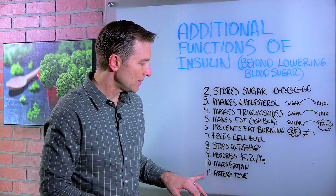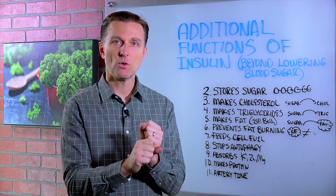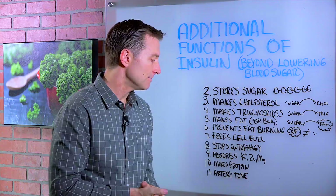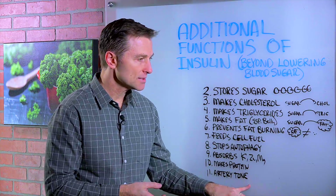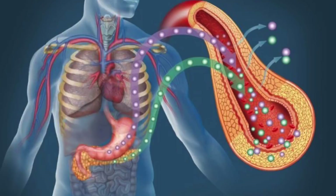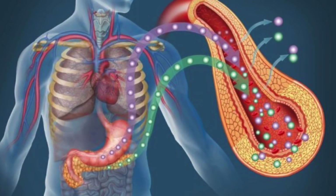And that goes with number eleven as well: artery tone. You need normal insulin to have the right tone in your arteries so you don't have too much or not enough. Too much insulin will cause hypertension, because insulin is present in large amounts but it's not being effective. So really the person doesn't get the benefit of insulin that's too high in the body.